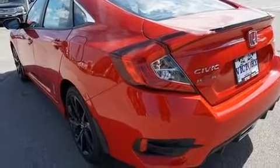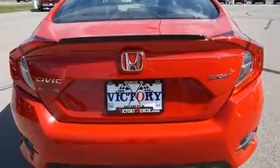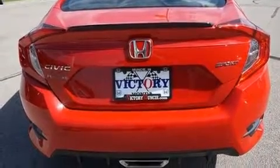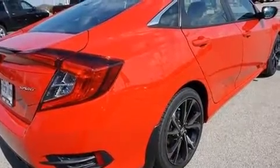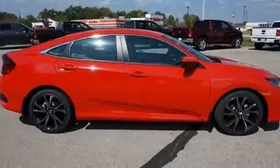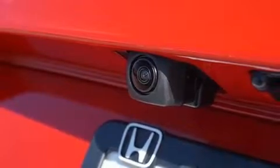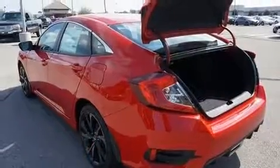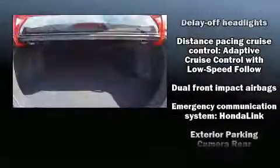It's equipped with tons of terrific amenities but it won't break your budget, such as cruise control, front fog lights, power door mirrors, and remote keyless entry. Audio features include an AM/FM radio and eight speakers enhancing the audio experience throughout the interior.